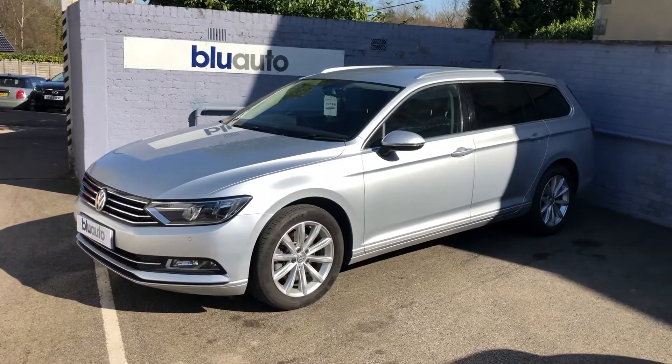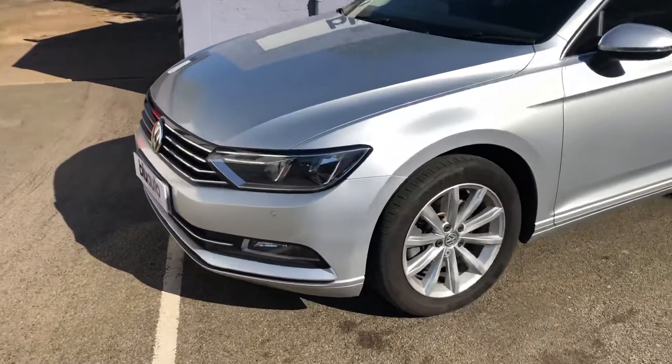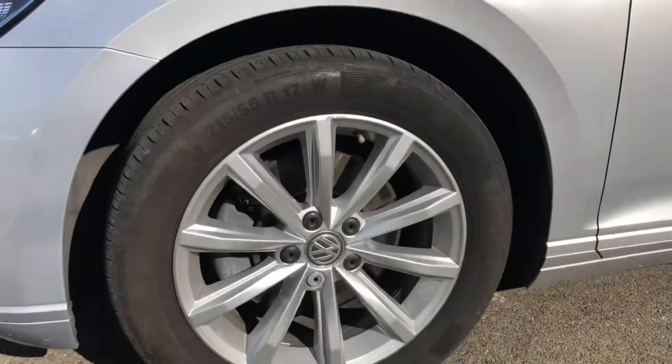One of the main reasons why we do these videos is so you can get a general understanding and a flavor of the condition of our cars prior to potentially coming down to view the vehicle. There are no obvious scuffs or scrapes at all around the front or the corners of the car, as you can see.